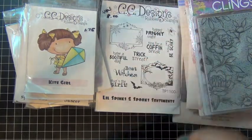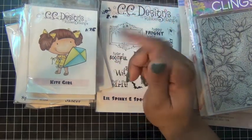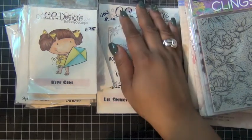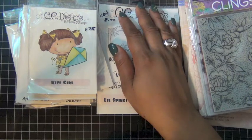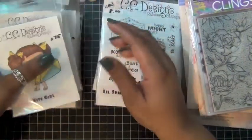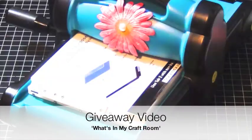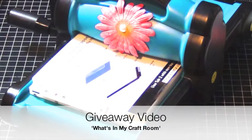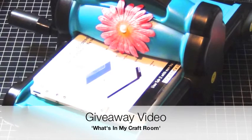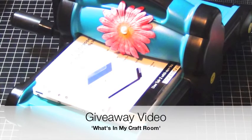I just want to remind you guys about my giveaway video. It was my first in the series of What's in My Craft Room, where I talk about my Big Shot and I have a giveaway of some figures. The giveaway ends August 15th and I will announce the winner on August 16th. All you have to do is tell me three things about your cutting machine: what cutting machine you have, how long you've had it, and why you like it. Check out my giveaway video — I will put a link on this video and I hope you participate.